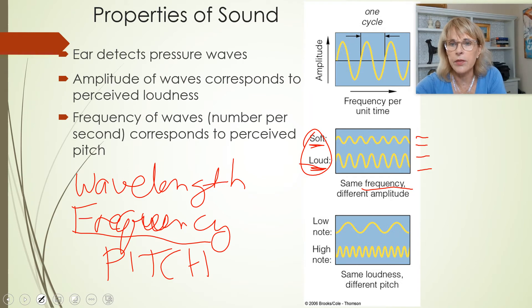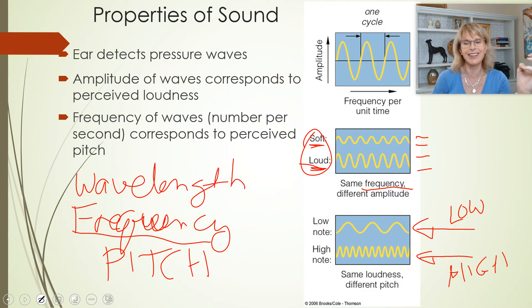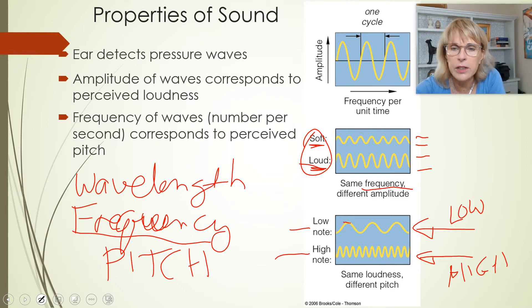These are the same pitch. But this one has got a longer wavelength — or a lower frequency — than this sound. So this would be a very low note and this would be a very high note. Even though one is a low pitch and the other is a high pitch, we would say they have the same loudness, because the amplitude of the wave is the same for both waves.